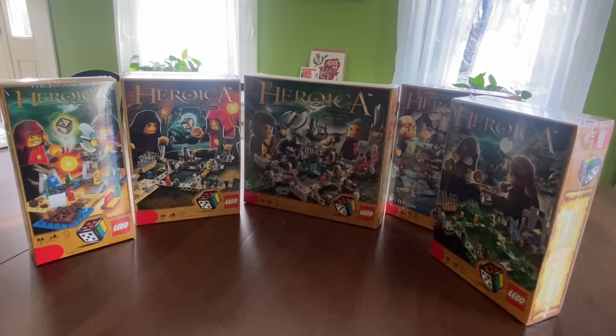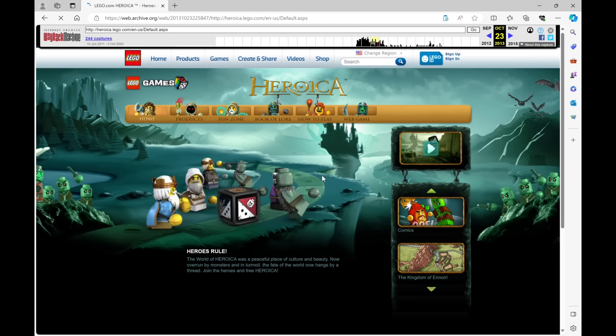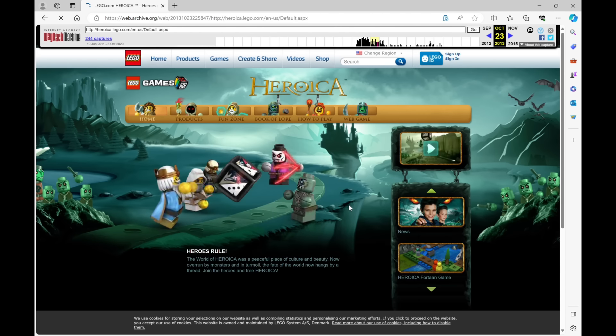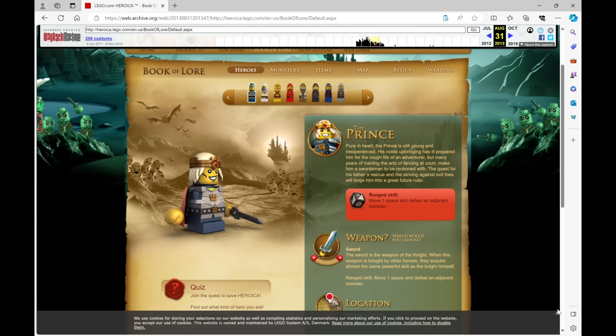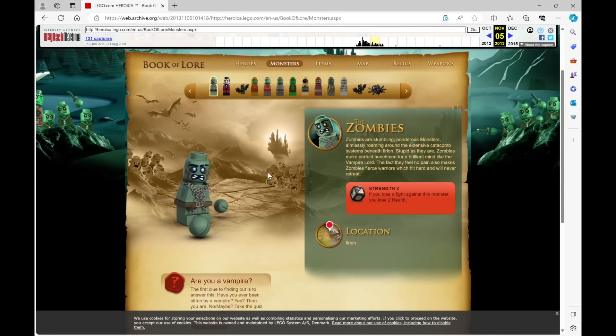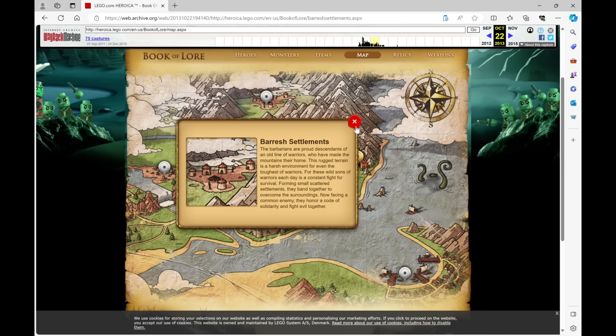For the deeper lore, we have to turn to Heroica's official website. This being a discontinued series, the site has long since been taken down, but thankfully the Wayback Machine gives us a good enough way to check it out. Here we are on the official Heroica website — and wow, this brings back some memories. We're going to look at the Book of Lore section, which gives us all the info on the game's world and is actually pretty extensive — more than you might expect for a Lego board game. Each character has their own bio, there's a full list of all monsters included in each set, and a full map detailing the different locations of the kingdom.